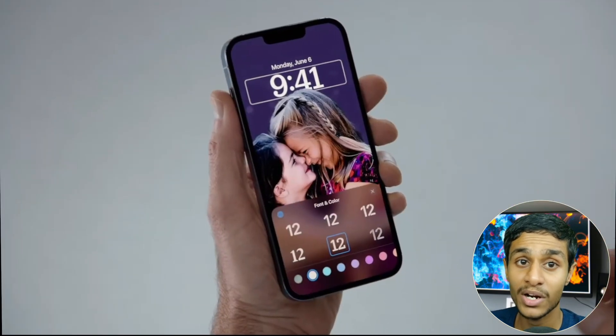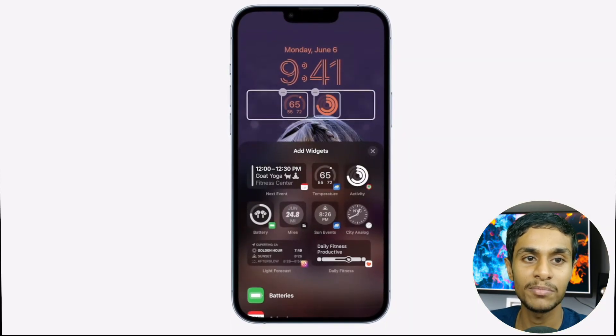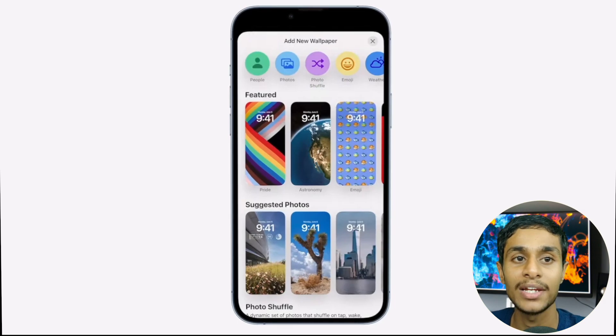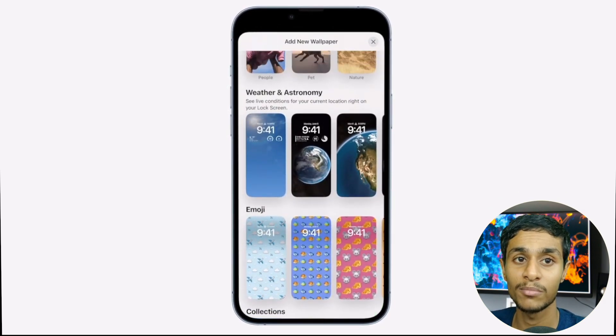Previously, widgets were available in the Today View to the left of the lock screen. With a swipe to the right, iPhone users could keep track of news, weather, calendar, appointments, and stocks. Widgets will now be available directly on the lock screen itself.